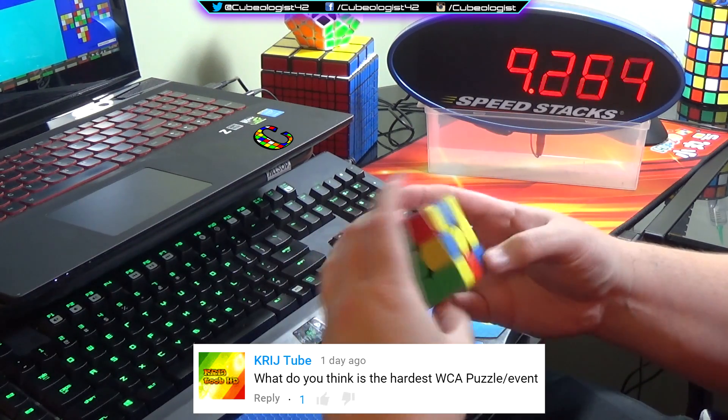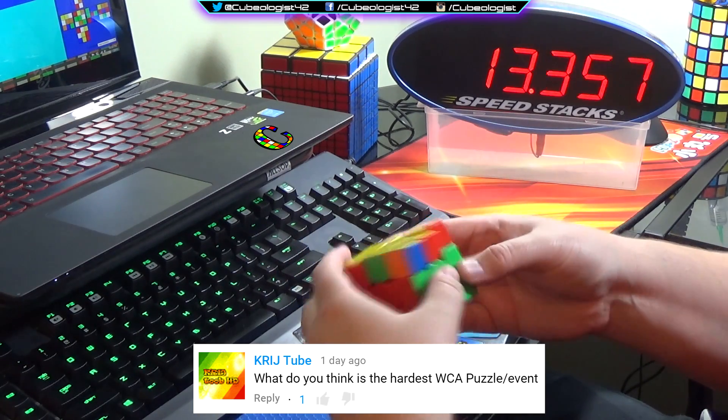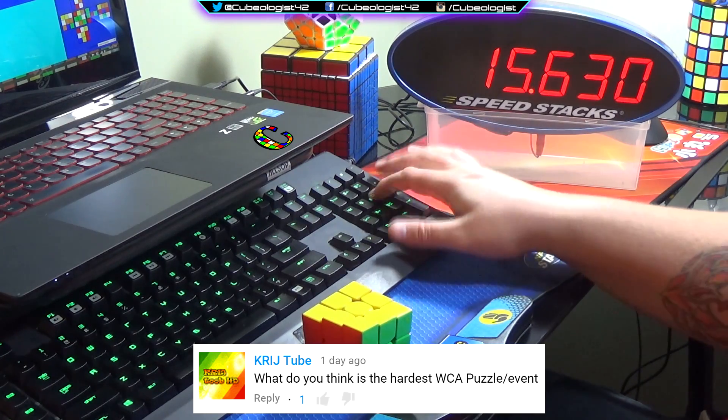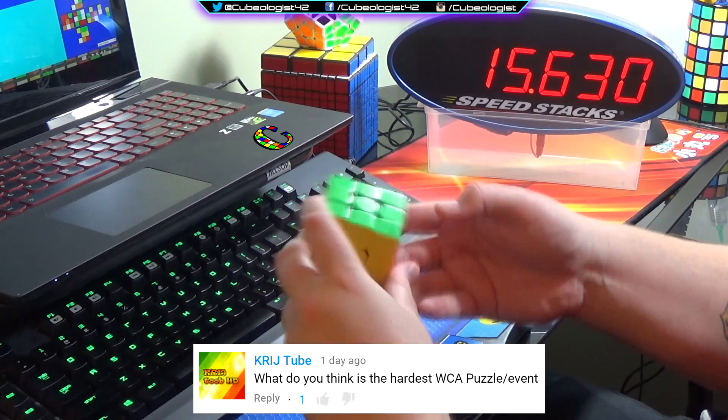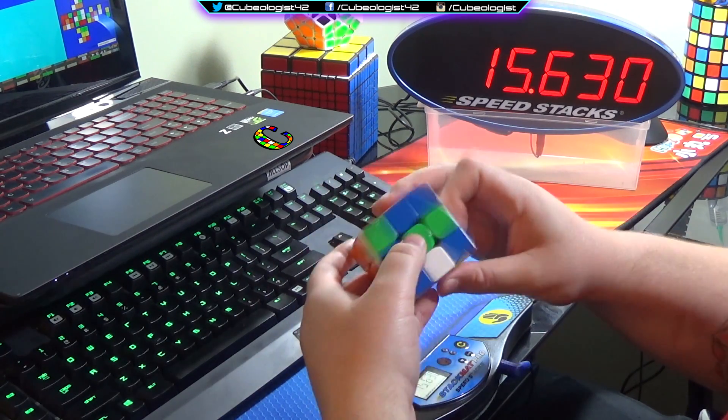KRIJTube asks: what do you think is the hardest WCA puzzle or event? I think it's probably 6x6 because it is a large cube. Not as large as the 7x7, but you don't have OLL parity or PLL parity on the 7x7, so I think it's probably the 6x6 if I had to guess.